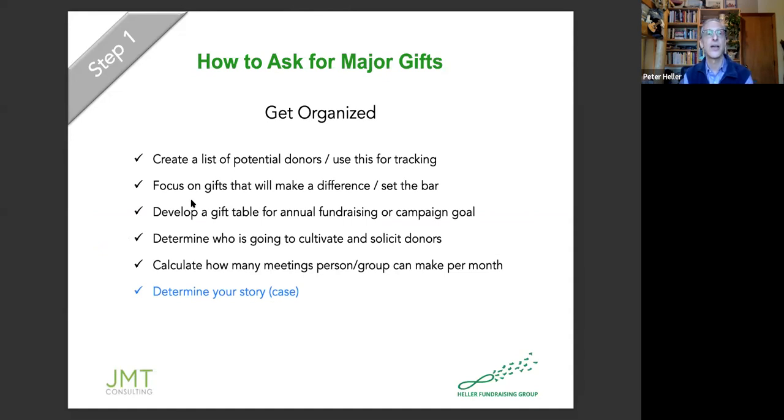The last piece of getting organized is to determine your story. The Heller Fundraising Group is really committed to helping nonprofits figure out what that story is. For now, what I'll say is that the story needs to be a powerful and irrefutable message about how your organization is making your community stronger now and in the future. It's not about your organization being stronger — it's about making your community stronger.